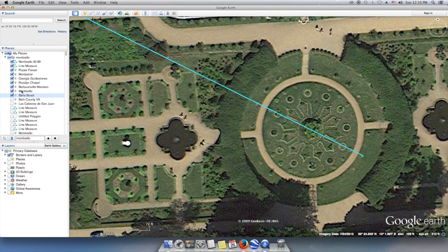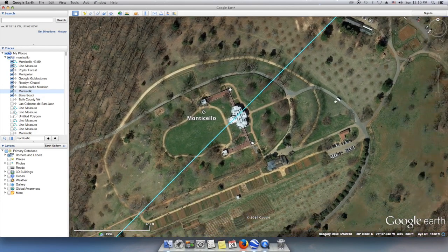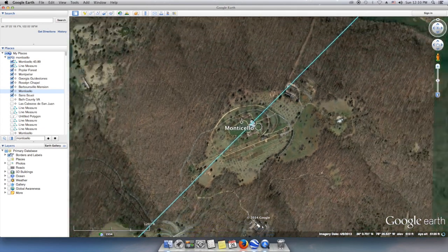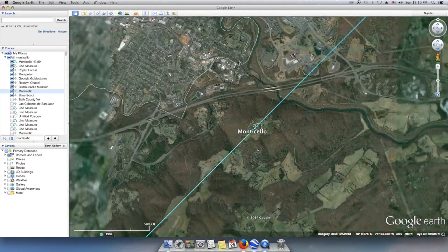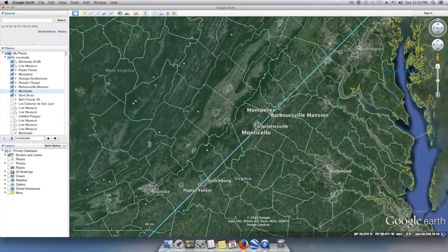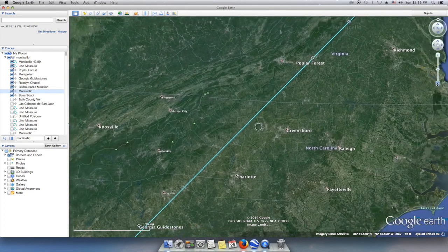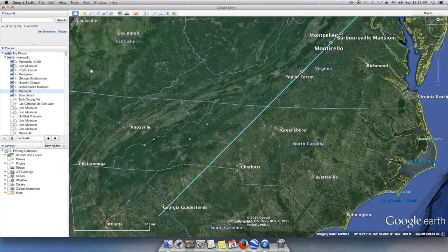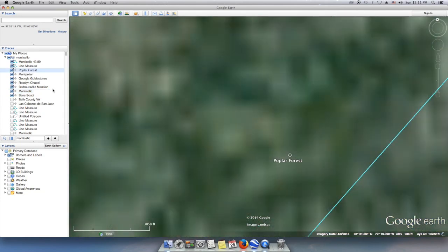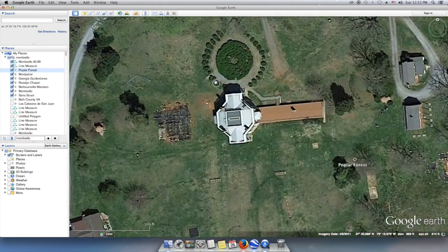We also see the axis design at Sanssouci pointing back to Monticello. Let's examine what is to the southwest in the direction suggested by the octagon of Monticello. We will see the line transect the central counties of Virginia and come very close to Jefferson's other structure, Poplar Forest. Poplar Forest is also another structure we'll take a look at here in a little while and give a sample of the places that it points to.